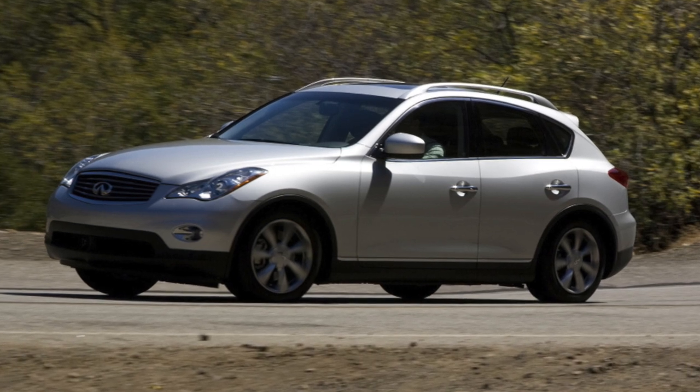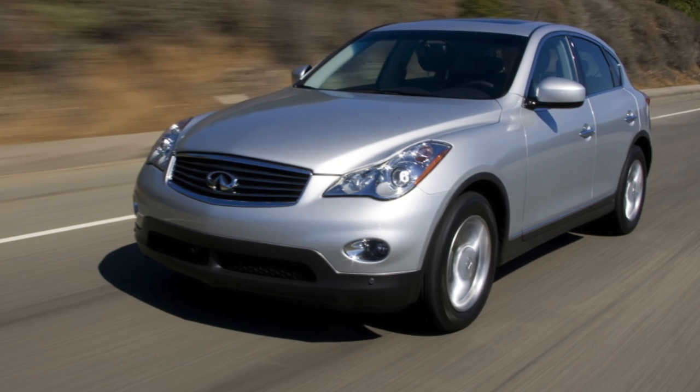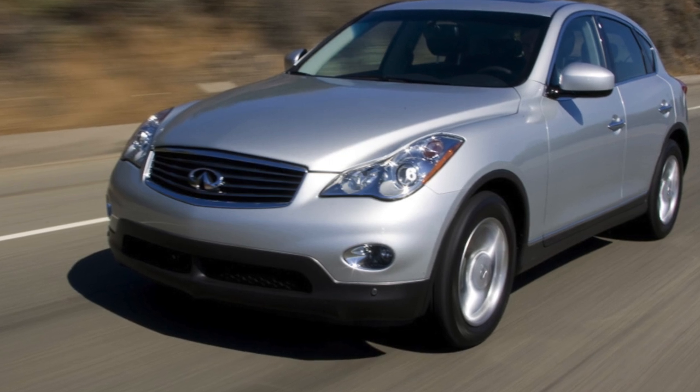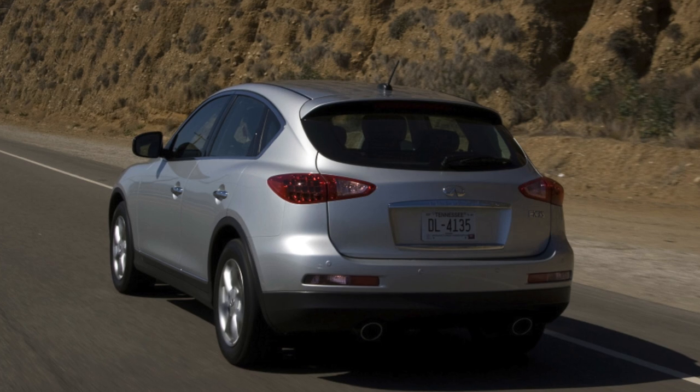For the North American market, two transmission modifications have been developed: rear-wheel drive and all-wheel drive. In Europe, the EX35 will only be available in the Atesa ETS all-wheel drive variant, which is used on all Infiniti models of the G, M, and FX families.